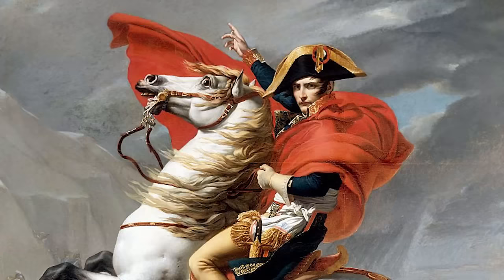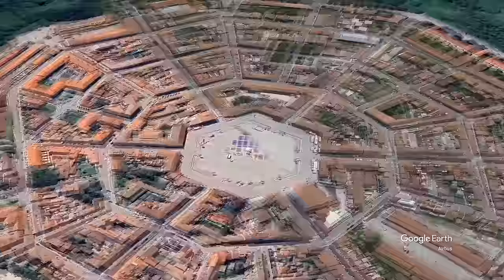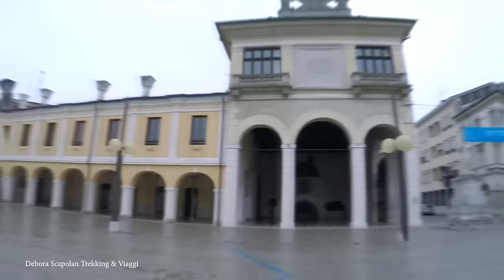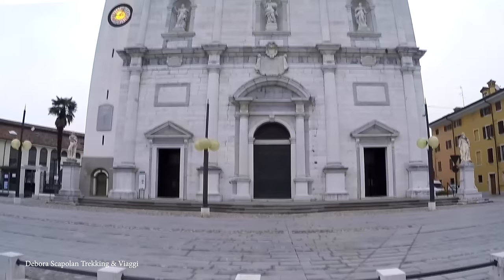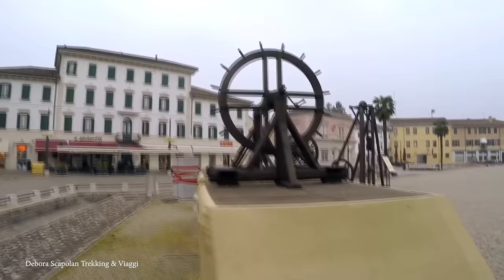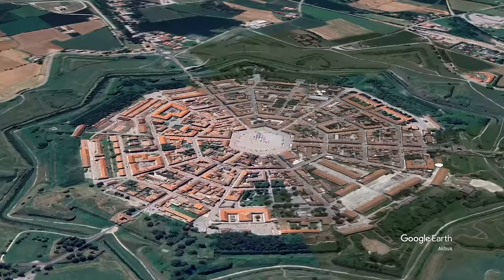Throughout history, Palmanova's strategic significance endured. During World War I, it served as a vital military hub, hosting hospitals, storage depots, and training grounds. In World War II, Palmanova played a role in Italy's campaign against anti-fascist insurgents. It was designated a national monument in 1960. At its heart lies Piazza Grande, an immaculate hexagonal square flanked by architectural marvels, including the cathedral and civic history museum. Palmanova's inception in 1593 marked a pivotal moment in Renaissance urban planning, epitomizing the era's fascination with geometric perfection and fortified settlements. Despite the tumult of wars and shifting geopolitical landscapes, Palmanova has endured, preserving its unique architectural legacy for over four centuries — and it makes for one pretty cool Google Earth image, too.